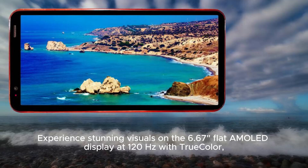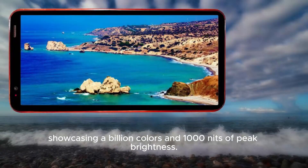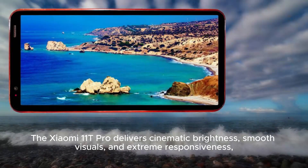Experience stunning visuals on the 6.67-inch flat AMOLED display at 120Hz with true color. Showcasing a billion colors and 1,000 nits of peak brightness, the Xiaomi 11T Pro delivers cinematic brightness, smooth visuals, and extreme responsiveness.